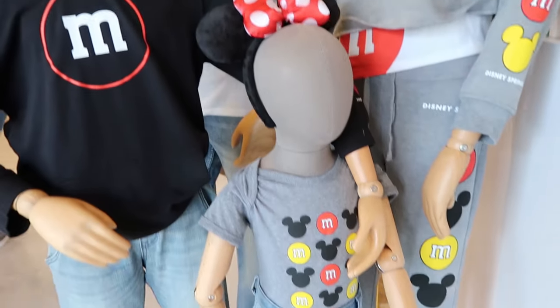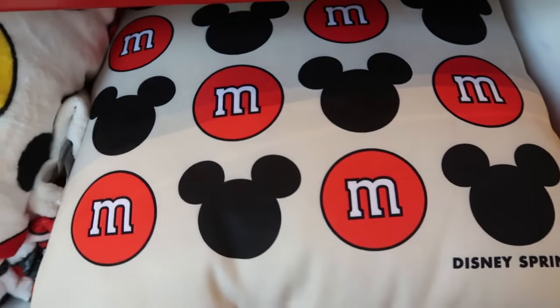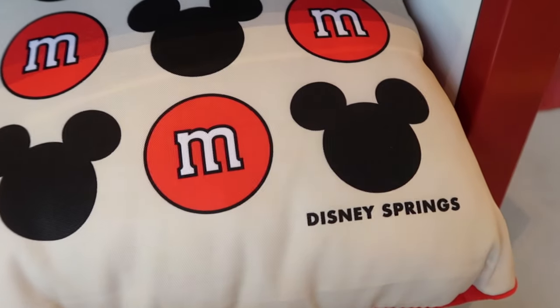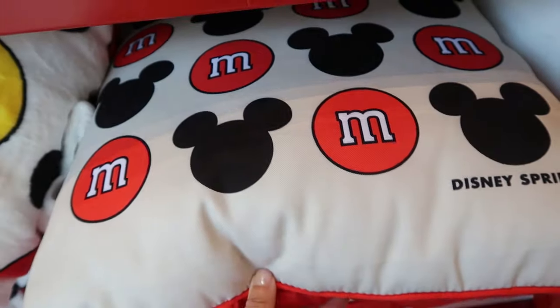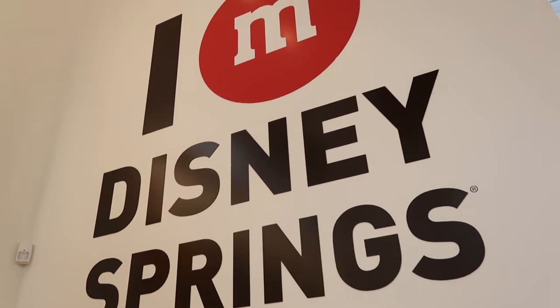Something for mom, dad, brother, sister, baby. This pillow not only has the M&Ms and the Mickey Mouse on it, but it also says Disney Springs on it, letting you know what location you're at.